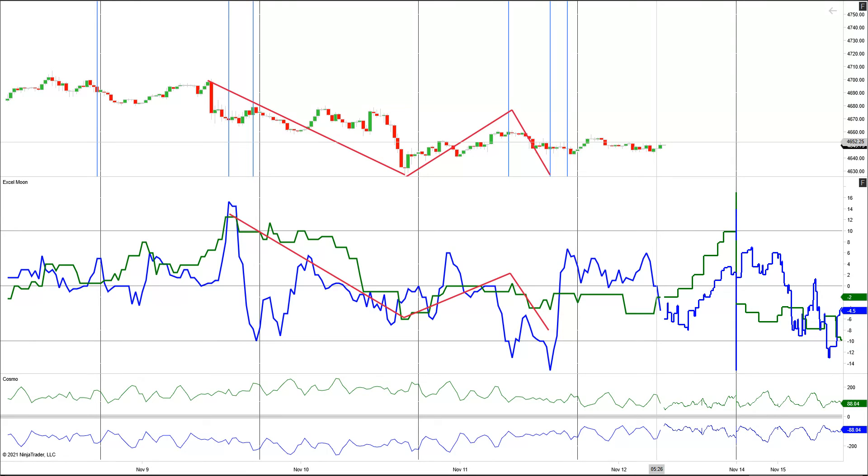Right now the green line has turned up for the rest of the day. The blue line is still down — we'll bottom out at 10 o'clock, and both lines will be in sync bullishly until the close today.